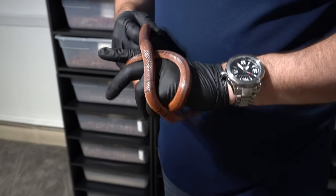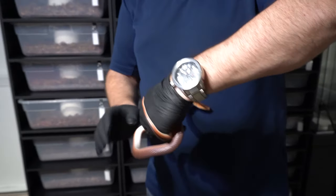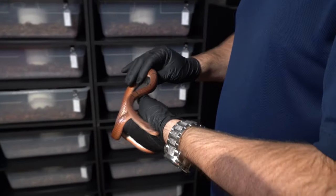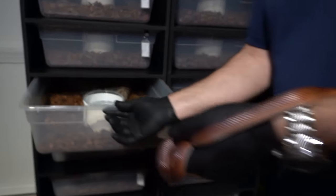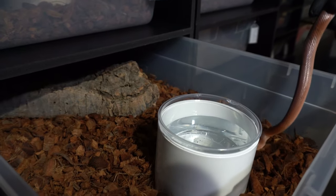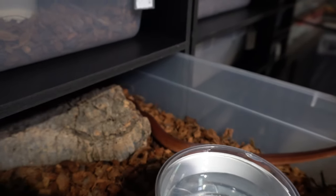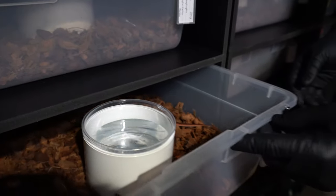You saw how red the female was - really cool animals. With a lot of these Asian rat snakes you don't want to get them too warm, so you've got to be careful with that. We're gonna put him into his home and let him get introduced to some good old cork bark. See if he goes over to the cork bark... he's going behind it.